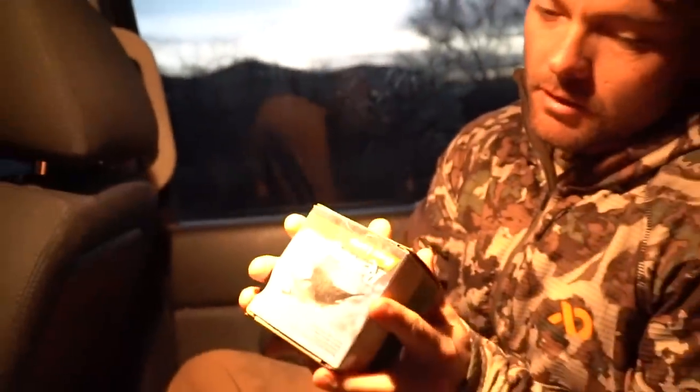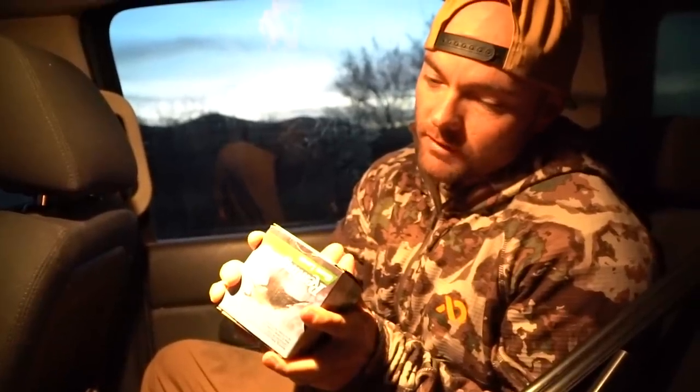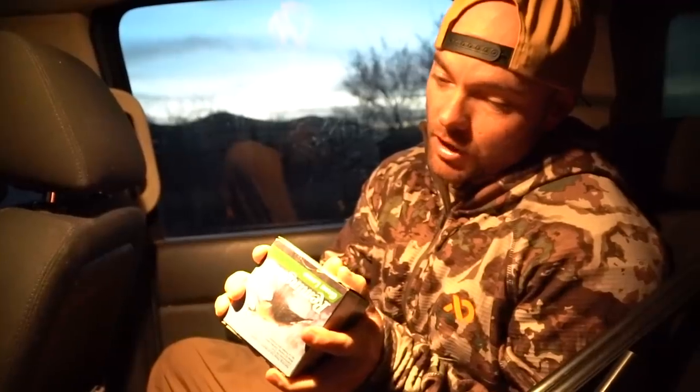In other news, we're going to try to find a rabbit today. Eric is going to be the shooter. We've got a shotgun back here, a 20 gauge, along with some game loads. Let's read the specs: 20 gauge, 2 and 3/4 inch length, 1,225 FPS velocity, 7/8 ounce shot, 7.5 shot, GL-207.